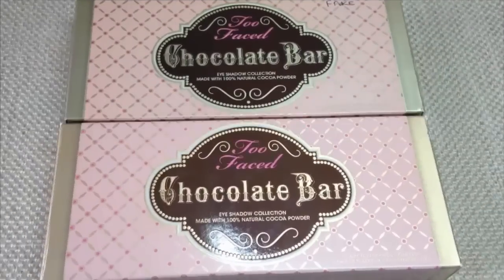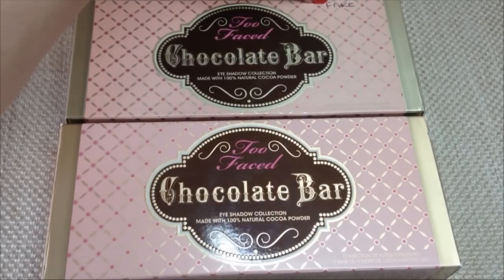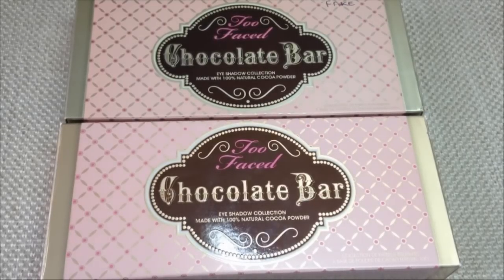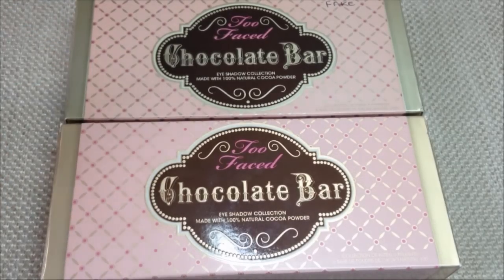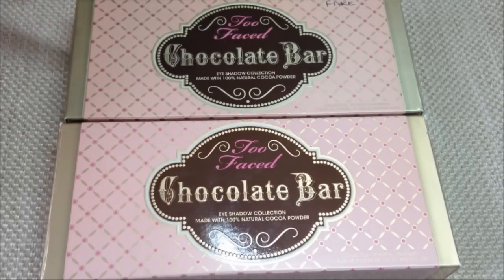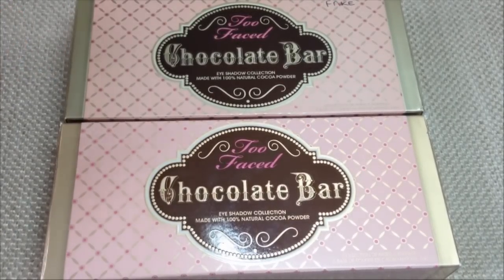So let's get started looking at the palettes. These are remarkably similar — I actually got confused with the boxes earlier and it took me a while to figure out which one was real and which was fake. I've written 'fake' on the top right corner of the top box. As you can see, the boxes are almost identical. The fake box is a little bit paler, and the gold is not as rich, but the pattern is very similar. The gold circles around the pink are slightly sloppier in print, but all of the font is exactly the same — I was actually really shocked at how close this is.